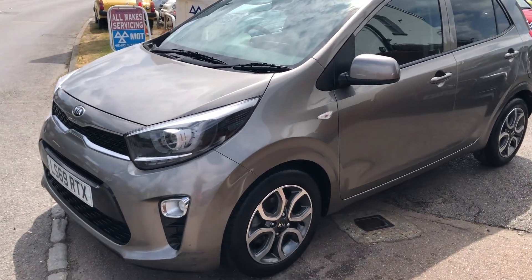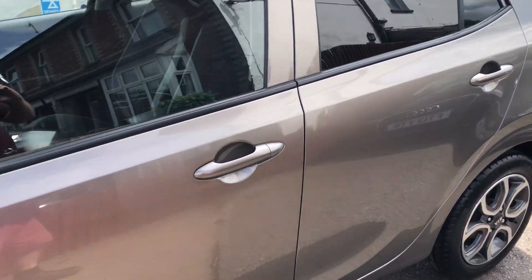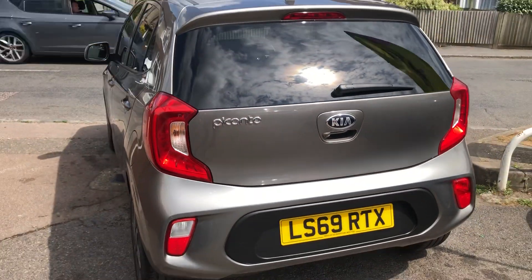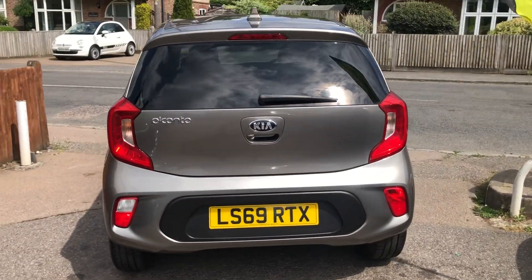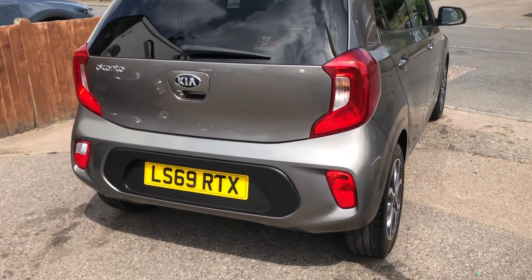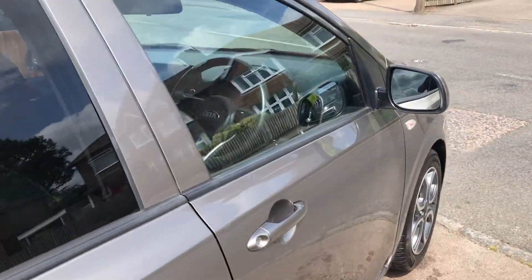We've got a Kia Picanto 1.2 petrol automatic. It is a Titanium edition, so it's got every conceivable extra on it. I'll show you inside in a moment, but for a small car we really do have all the features of a large car, and obviously the benefit of that automatic transmission.